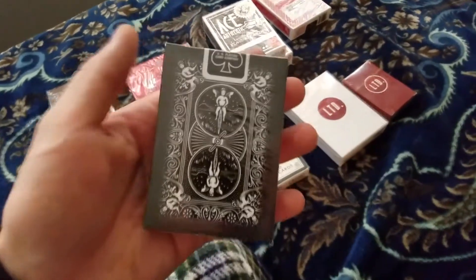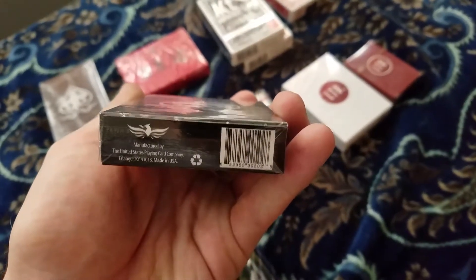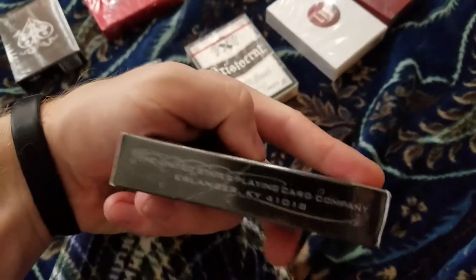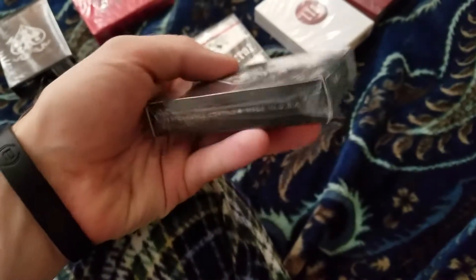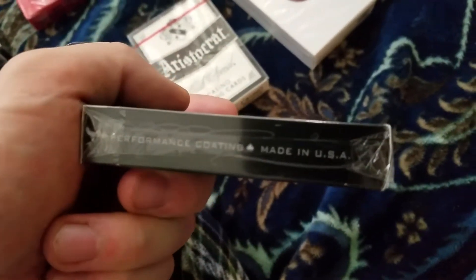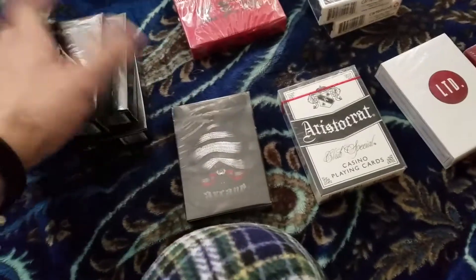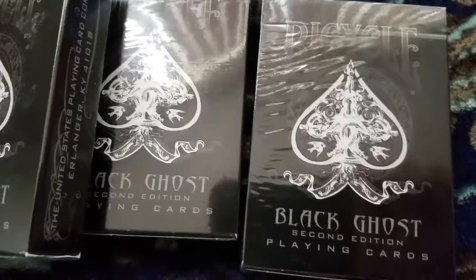We are going to kick it off with the Bicycle Black Ghost — and I believe it's the Illusionist Black Ghost, that's the logo anyway. United States Playing Card Company, performance coating, made in USA. I actually have four of these and one of them is open. So I have three sealed right here and one open.